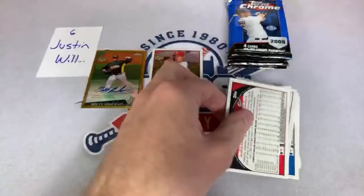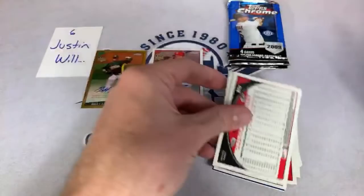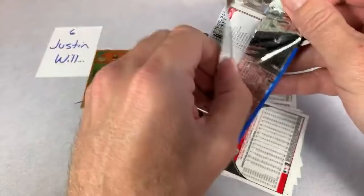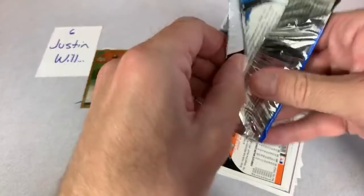Thank you so much for the 450 folks watching right now on this Throwback Thursday Case Break Edition. We're halfway through — six boxes, these packs only have four cards each in them. It's not going to be a long break but it's a fun break, and it's fun to talk to all of you and hang out in the live stream.